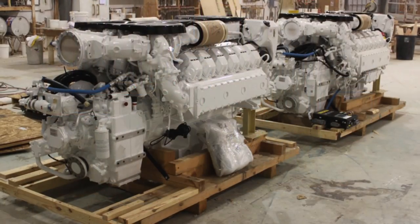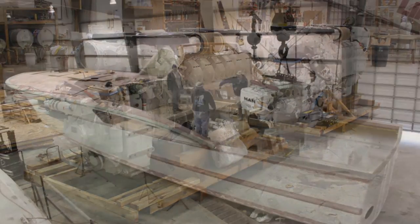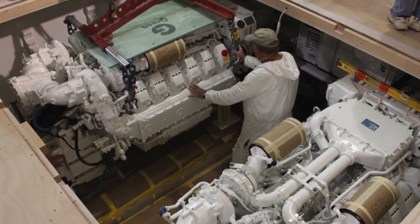Now that you understand a little bit about how I design a boat, let's take a look at the power availability. You have power that can go anywhere from 700 horsepower to 2,600 horsepower. That enables you to design this boat to match the speed capabilities of your client and the range they would like to go.